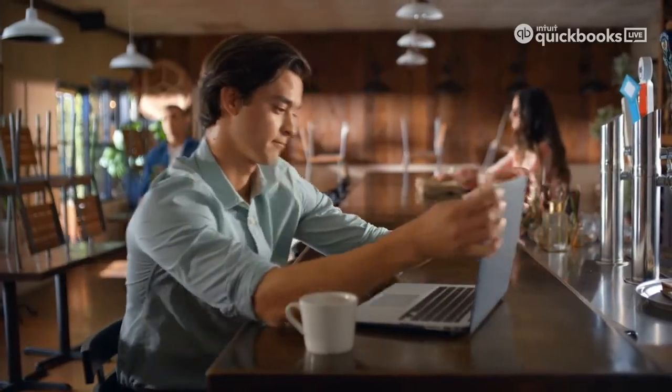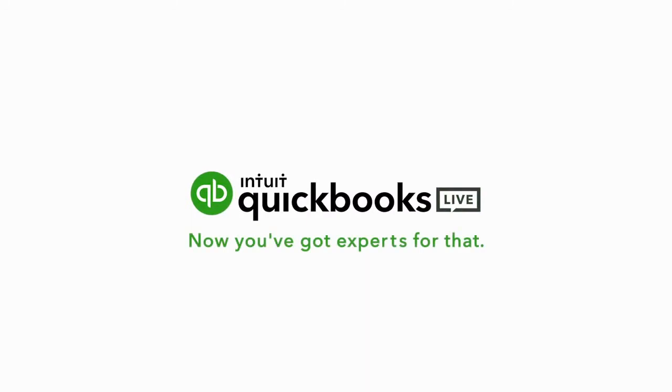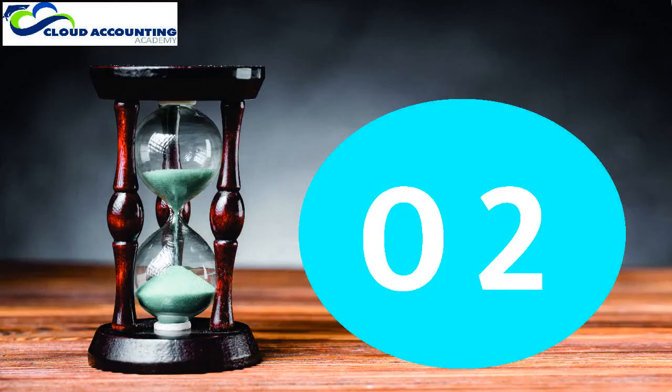QuickBooks mainly has three pricing plans: Simple Start for $14-15, Essentials for $23, and Plus for $31. You can save 50% for three months during this pandemic time. At number two: Xero. Xero is a New Zealand-based online accounting software that helps small businesses save time and grow with a variety of helpful features.